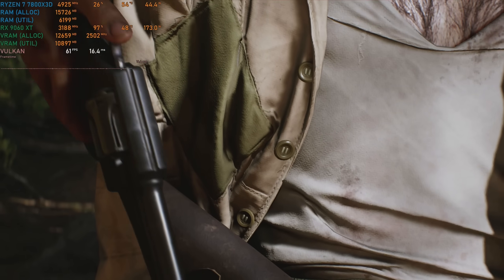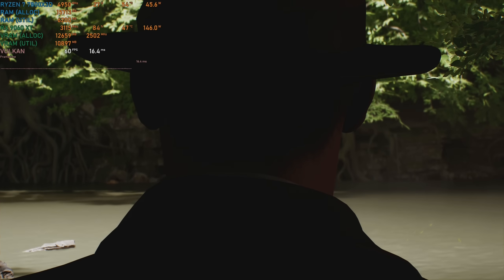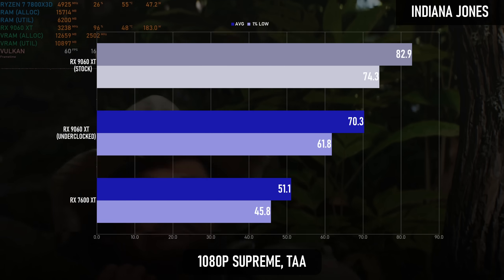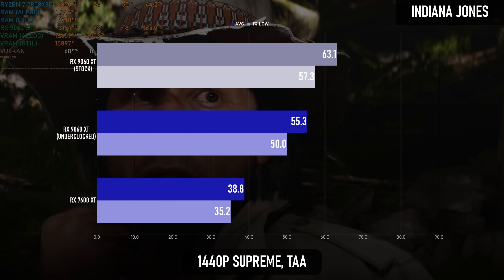Another RT-heavy id Tech title, and another huge improvement. Indiana Jones gains 38% at 1080p and 43% at 1440p.